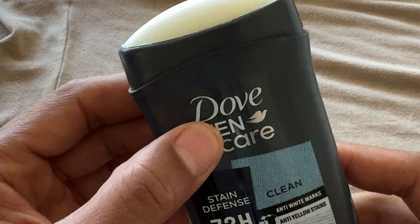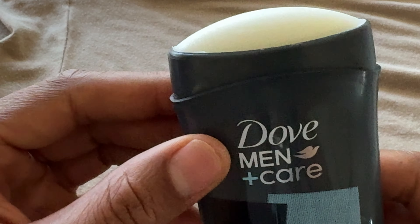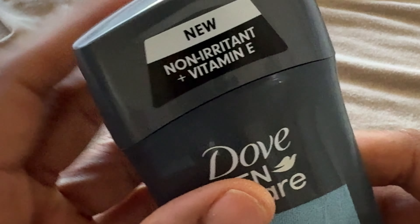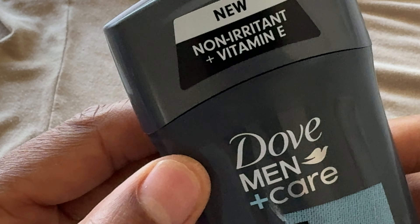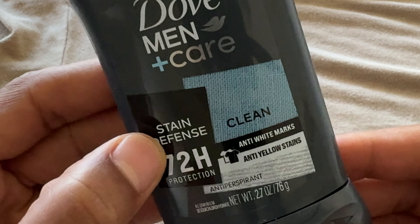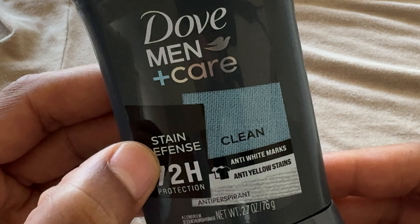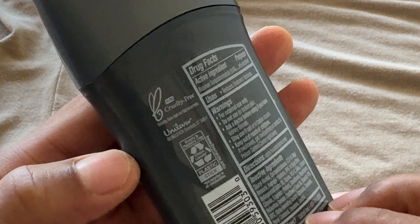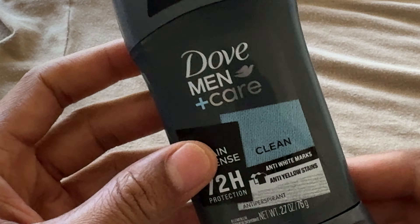Without giving me stains underneath my armpits. So this is Dove Men Care — non-irritant plus vitamin E formula, 72-hour protection, anti-white marks, clean scent, and anti-yellow stains. I hope this video was helpful. Thanks a lot for watching.